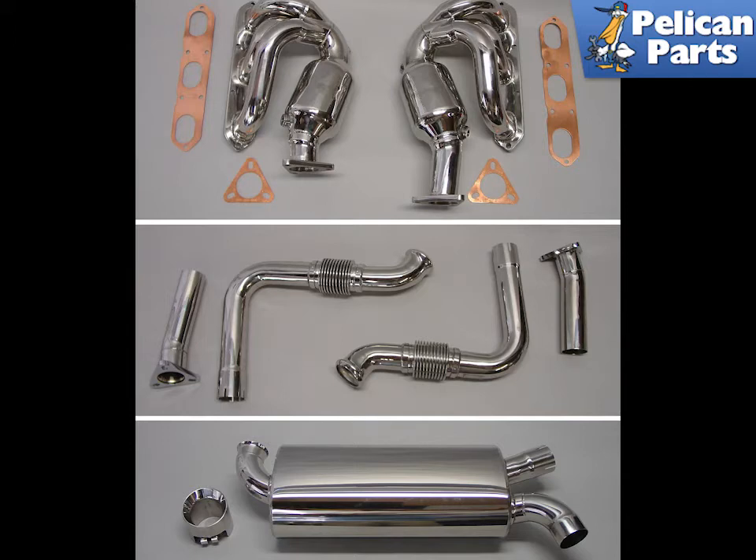The MaxFlow header systems feature 2-inch 50mm pipes that connect to a dedicated true 2-and-1-quarter dual muffler system. The dual canister MaxFlow exhaust system is low profile and utilizes secondary cat bypass pipes to save 30 pounds of weight compared to the Porsche factory system.